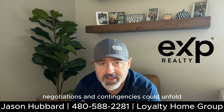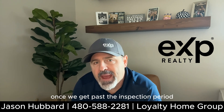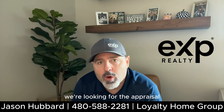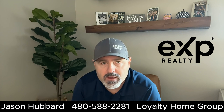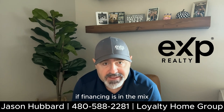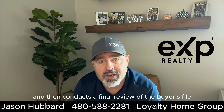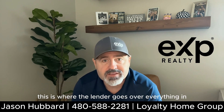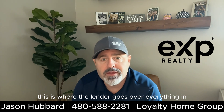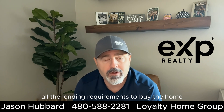Negotiations and contingencies could unfold. Once we get past the inspection period, we're looking at the appraisal and then mortgage approval. If financing is in the mix, the lender has an appraiser go out and then conducts a final review of the buyer's file. This is where the lender goes over everything in the buyer's file to make sure that they meet all the lending requirements to buy the home.